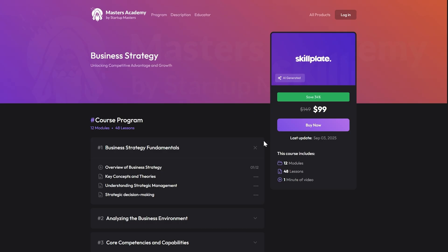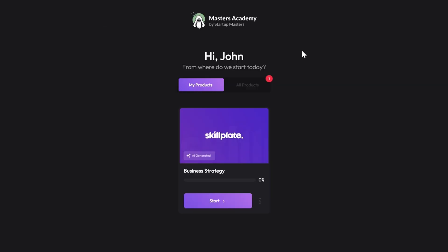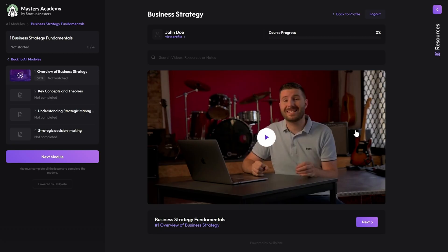As soon as you set up your product, Skillplate will automatically create your landing page, checkout, and members area, where your customers can access all their courses and products.